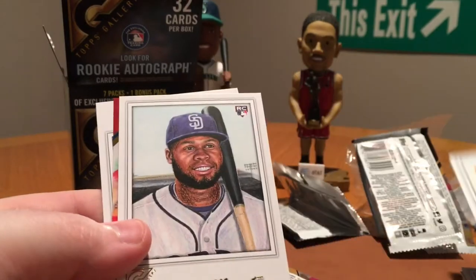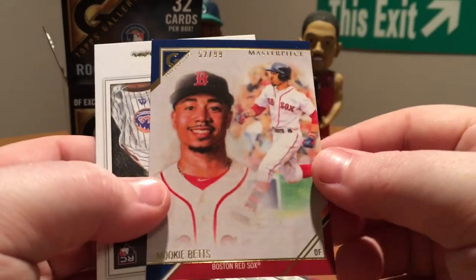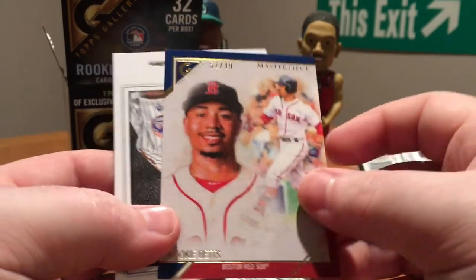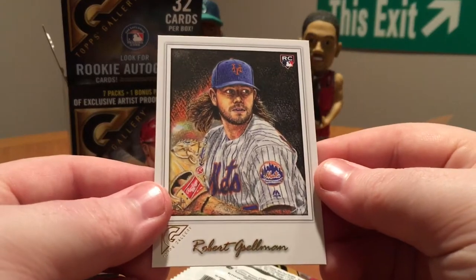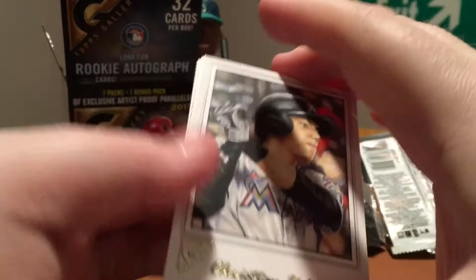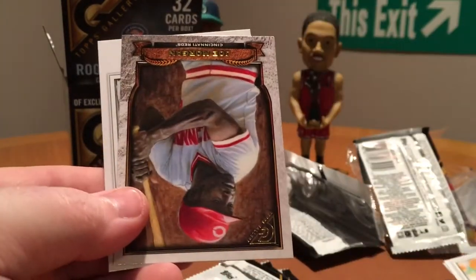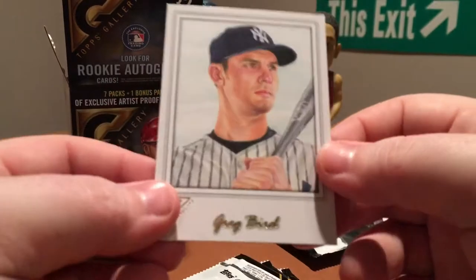Hunter Dozier, Manny Margot. Got a Mookie Betts numbered 299, Masterpiece — it's a nice card. And Robert Kassellman. Christian Yelich, Anthony Alford, Joe Morgan, and Greg Bird.